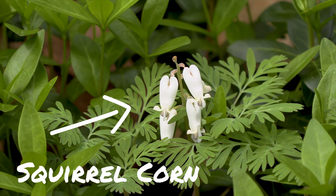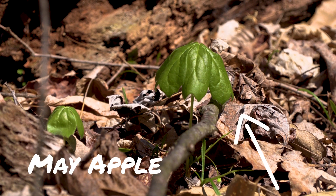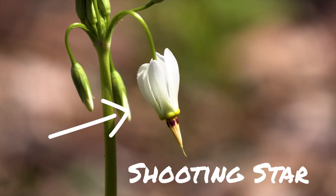They bloom during this really interesting time frame between snow melt and leaf out, where there's lots of sun that hits the forest floor. As the trees begin to leaf out throughout the spring into the early summer, there's less sun for the spring ephemerals to bloom.